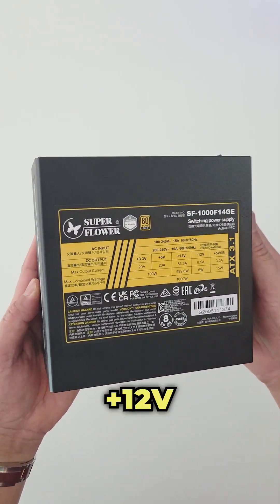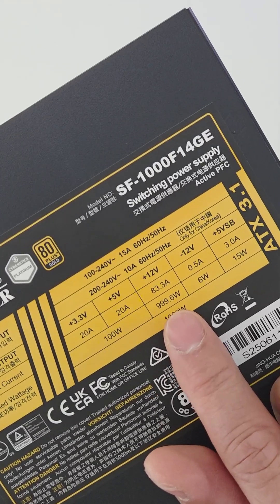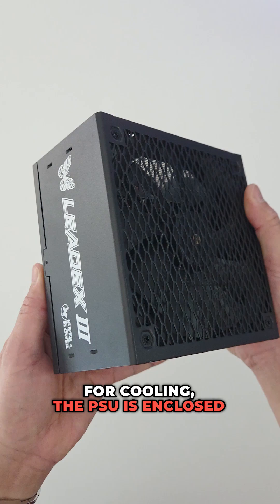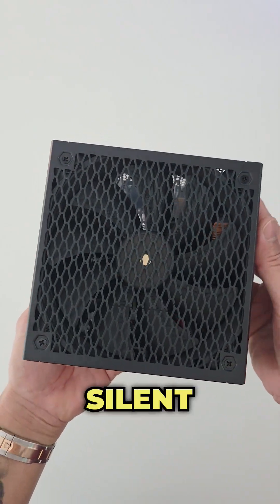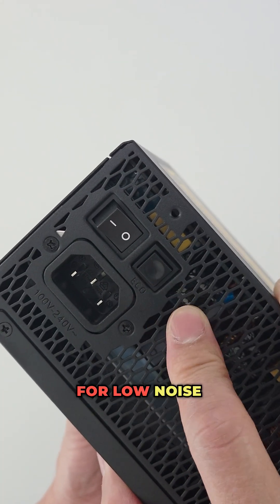It features a powerful 12V single rail rated at 83.3 amps, giving you a maximum power output of up to 1000W. For cooling, the PSU is enclosed in a mesh casing and features a silent 140mm fluid dynamic bearing fan, along with an eco switch for low noise operation.